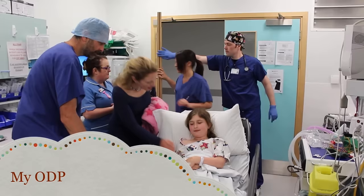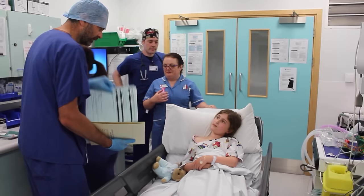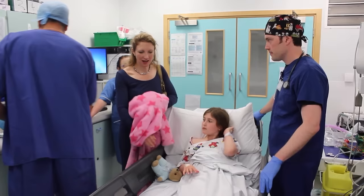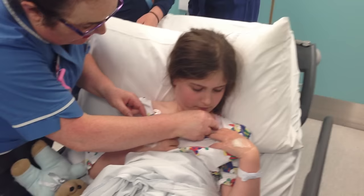We are all here to look after you and we all wear sleep pyjamas. The ODP is the person that helps the anaesthetist and will do lots more checks. They will check your wristband and your notes again, and also check the drawing you did. You may meet a different anaesthetist, and sometimes you will have two anaesthetists looking after you. There may also be some more nurses and other helpers too.